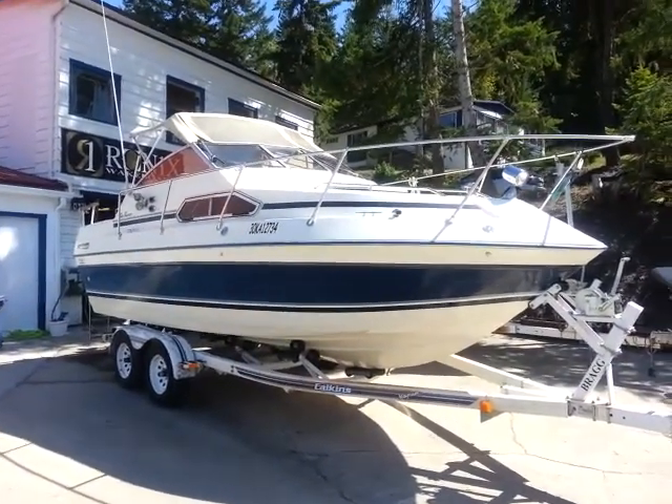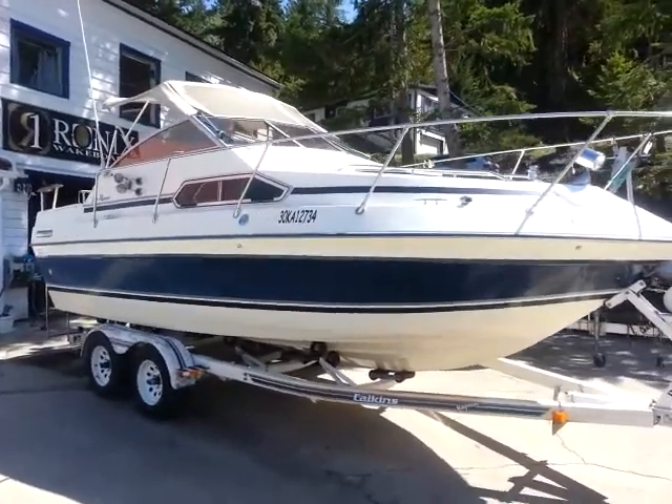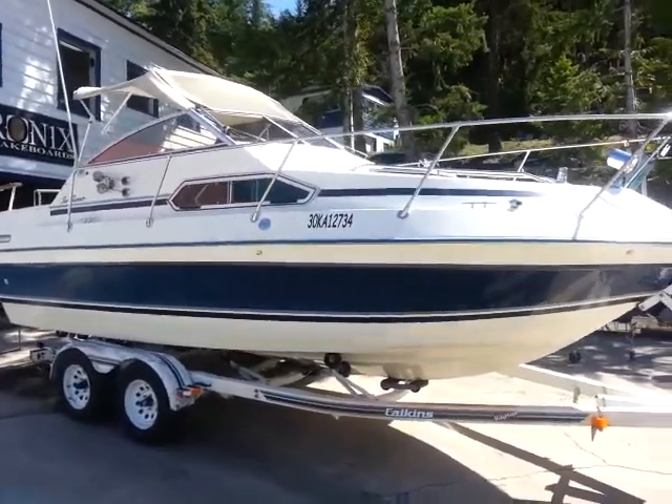It's another beautiful sunny day at Shoeswap Marina. Welcome back to www.shoeswapmarina.com. Here we have the latest offering for our used boats lot.